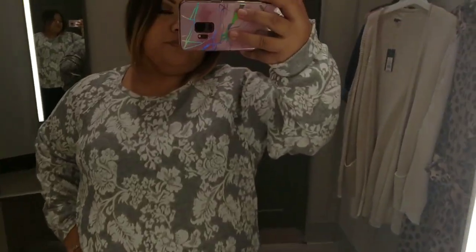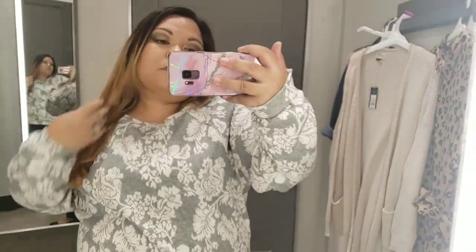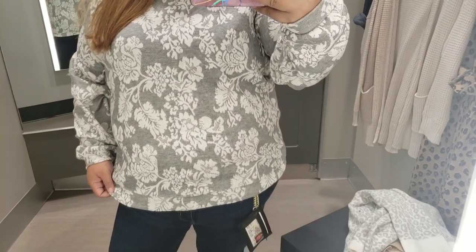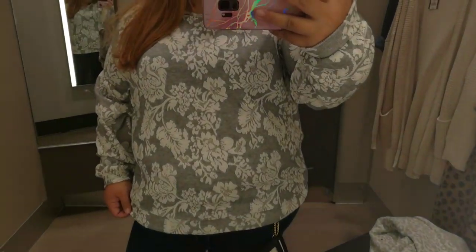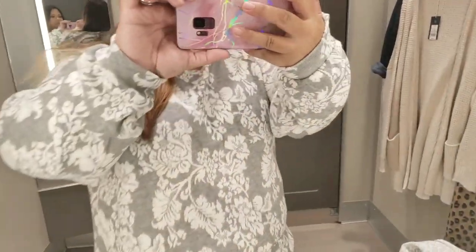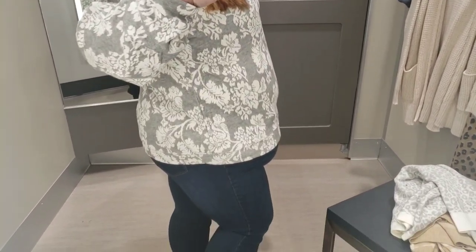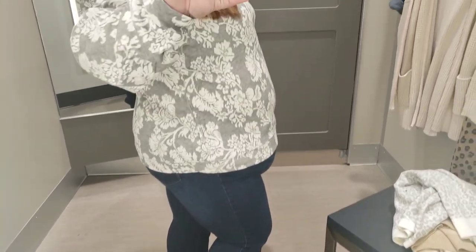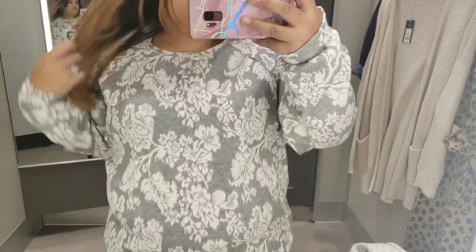This next one is a sweater — also an XXL, like everything I tried on today. This sweater is just to die for. I love the color and how modern it is. It also reminds me a little bit of my grandma's table runner, but in a cute way. I really appreciate the design — I haven't seen anything like this year yet, so I'm probably going to pick this one up as well.